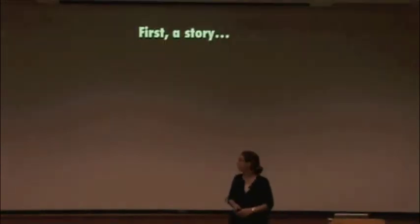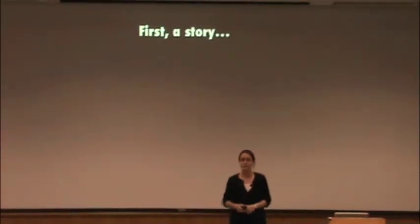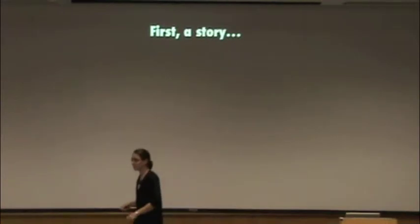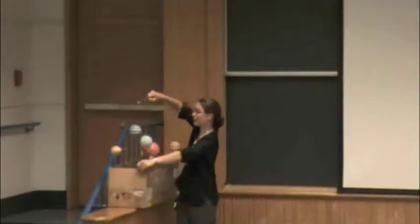I thought I would start off with a story. The story is about a strange Christmas present that I received in the mail a few years ago, and I actually brought it to show you. Like you tend to do with strange Christmas presents, I hid this in my closet for a number of months. But at some point I decided on a whim to bring it out and hang it up in my dining room. And when I did that, I found that I was having lots of interesting conversations about planet formation.